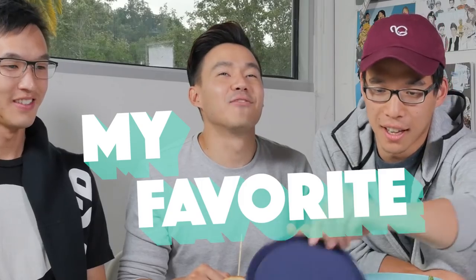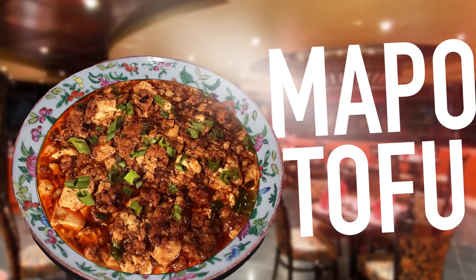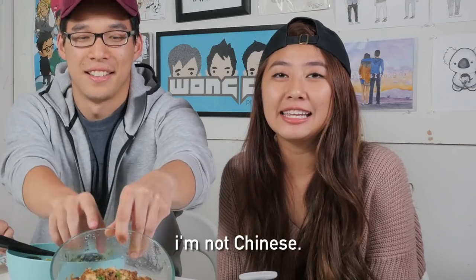I went to the other side of the world and I did mapo tofu. You can smell it! I made sure it wasn't too spicy. We both thought of each other. It's tofu stir-fried with a fermented bean paste, chilies, and some ground pork. That's literally one of my favorite Chinese dishes, I'm really excited for that. And then garnished with some green onions.